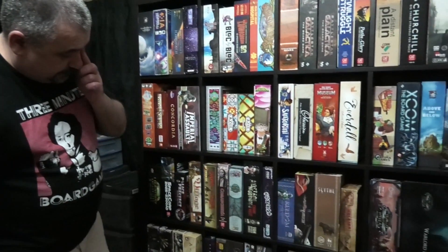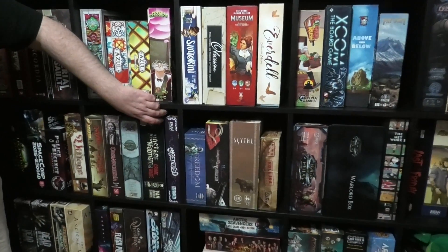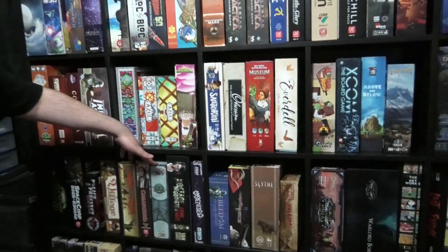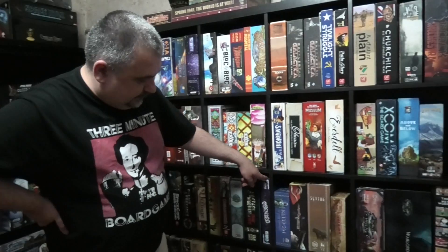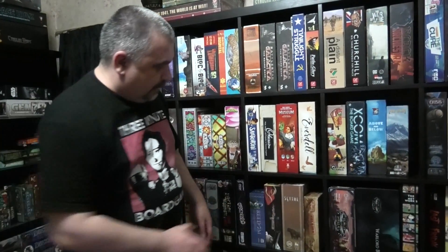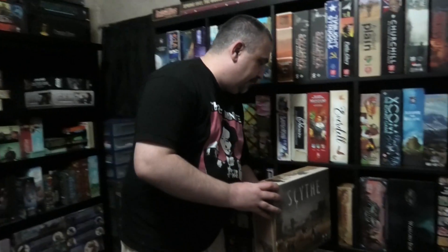We have some more solo games: Dawn of the Zeds, Nemo's War, Cool and Sharia, and Hostage Negotiator. These are some of the more heavyweight solo games out there but they're really good. If you like solo gaming, give these a go. And my Scythe actually fits on these things - I'm actually quite impressed with the Kallax. You can get the whole Scythe in there, and this one's fully painted. You'll hear me say that a lot because I like fully painted games.